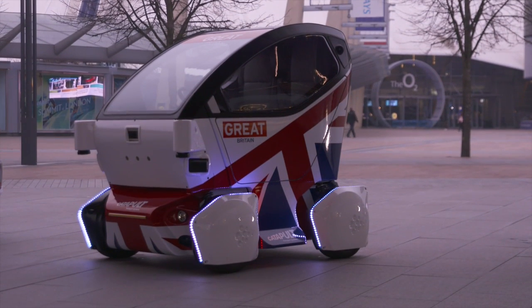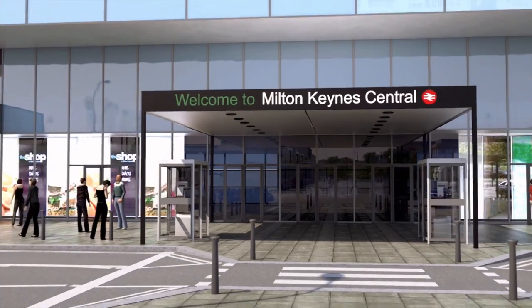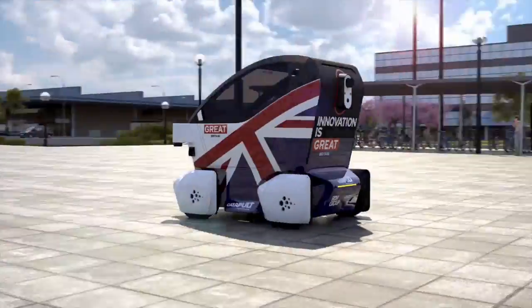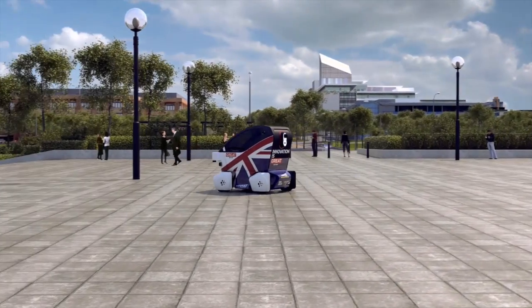Today we're launching the LUT Pathfinder pod, a vehicle designed to carry two people from the railway station in Milton Keynes to the shopping area about a mile away. It's a driverless unit, so the idea is that people order one of these on a mobile phone, jump in, and it takes them up to the shopping area very easily.